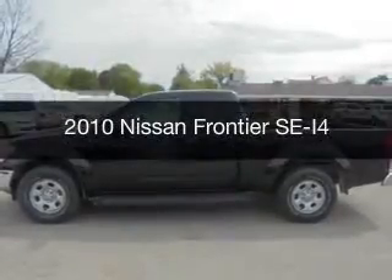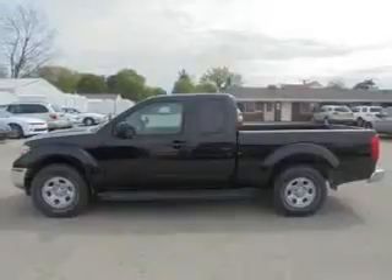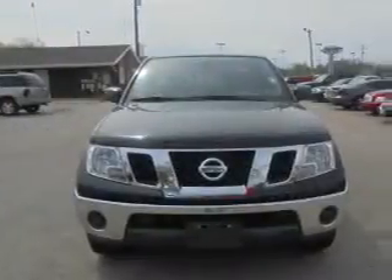This is a used 2010 Nissan Frontier. It's powered by rear-wheel drive, a 2.5-liter four-cylinder engine, and a five-speed automatic transmission.